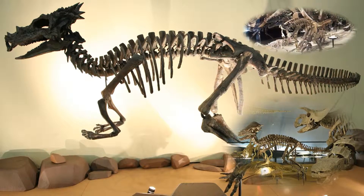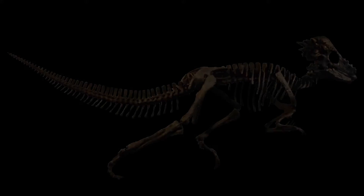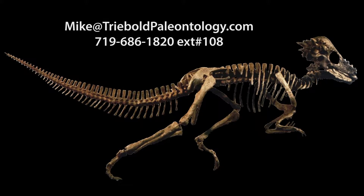In fact, if you have seen a mounted Pachycephalosaurian in a museum, like Pachycephalosaurus or Dracorex, it is most likely a skeleton TPI produced.